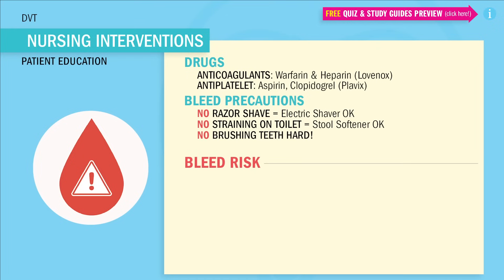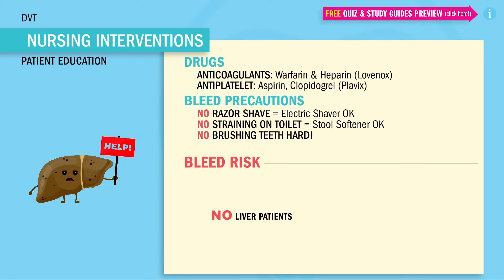The most at-risk patients to bleed in any condition are always patients with liver problems. Remember this using the acronym CHAT: C for cirrhosis, H for hepatitis, A for alcoholism, and T for Tylenol overdoses. All of these affect the liver, which makes the blood less likely to clot.